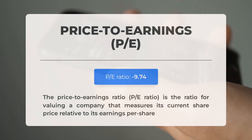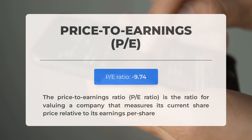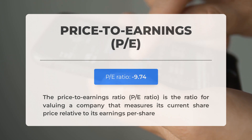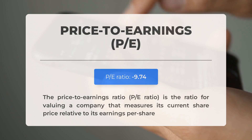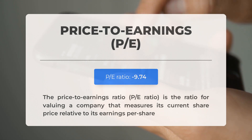Before we dive into possible trading levels, let's cover some essential fundamental data. The price-to-earnings (P/E) ratio measures a company's current share price relative to its per-share earnings. A negative P/E ratio means the company has negative earnings or is losing money. Consistently negative P/E ratios may signal insufficient profit and possible bankruptcy risks. In other news, the next earnings report for Q2 2023 is expected on July 26th, 2023; analysts' consensus estimates are at minus $0.10. Keep an eye on these numbers as they can greatly impact stock prices.